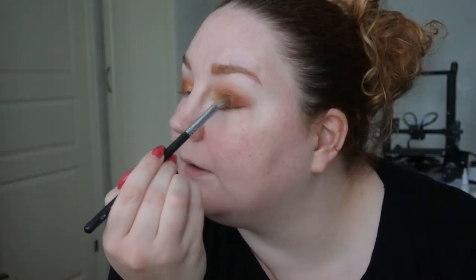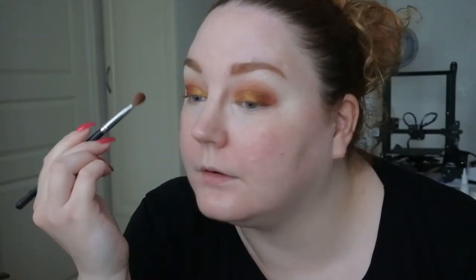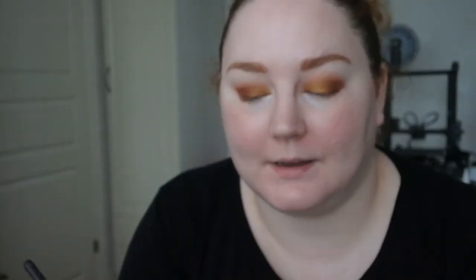Because I haven't done my base yet, I don't have to worry about fallout — which is good. This is super pretty. Then I'm going back into the Sassy Siennas because I want that darker brown shade and on that same fluffy brush I just want to deepen up the outer corners a little bit.